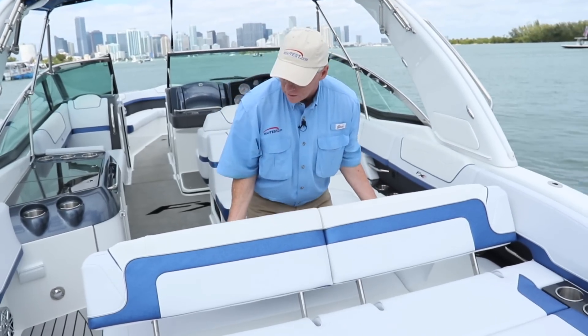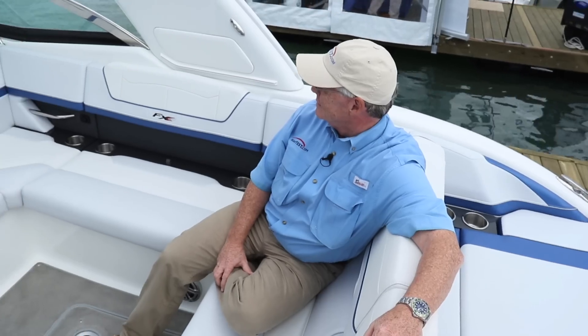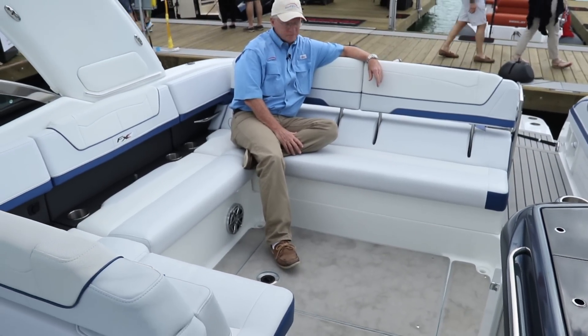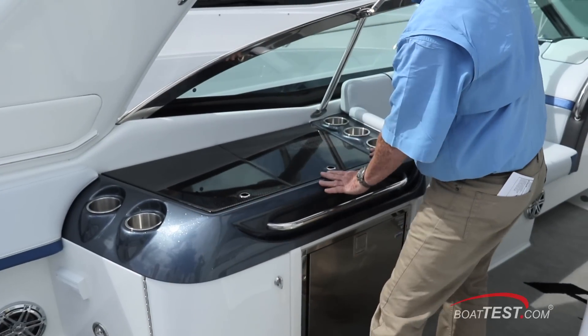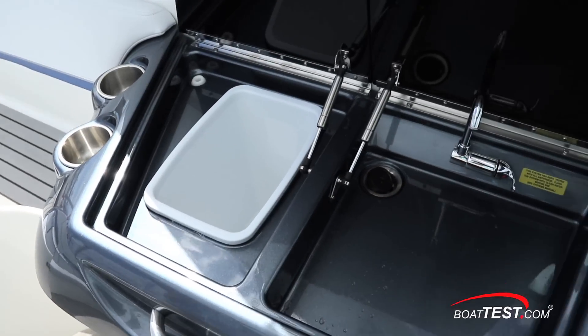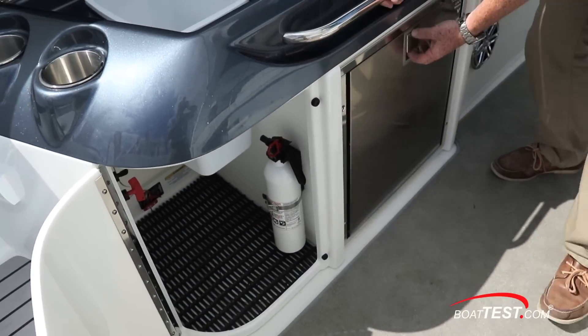Moving into the cockpit, the seat backs flip to allow U-shaped seating that wraps around a deck mount for a pedestal table, with the usual storage accommodations underneath the seats. To port is a refreshment center with drink holders — notice the struts holding the lids open. There's a trash receptacle, sink, storage, and cockpit refrigerator.